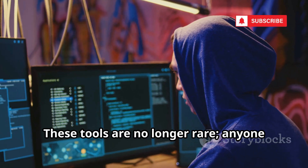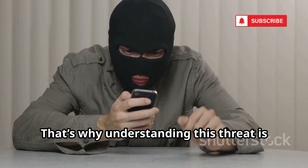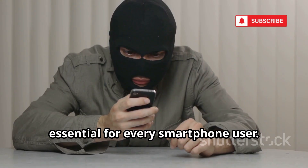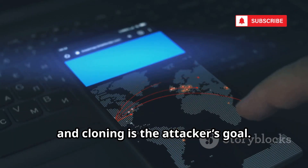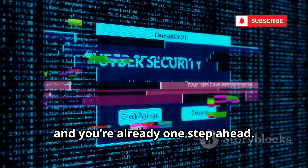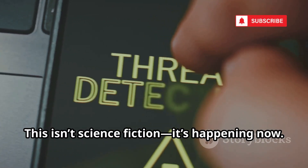These tools are no longer rare. Anyone with basic skills can find them. That's why understanding this threat is essential for every smartphone user. Your device is a target, and cloning is the attacker's goal. Recognize the risk and you're already one step ahead. This isn't science fiction — it's happening now. Stay alert.